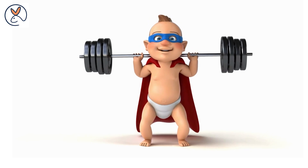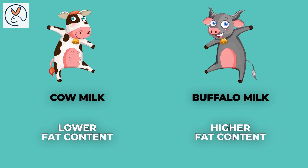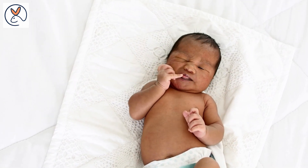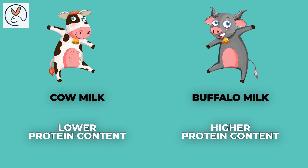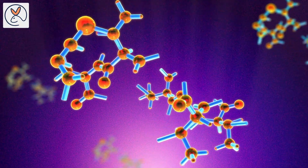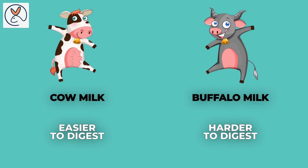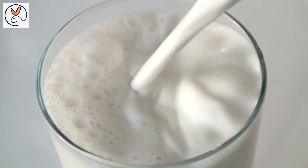If you are wondering what your milk options are, there are cow milk and buffalo milk. Both are good sources of nutrients for babies, but there are certain differences to note. First, fat content: buffalo milk has a higher fat content than cow milk, which can be beneficial for infants who need more fat in their diet for growth and development. Second, protein content: buffalo milk also has a higher protein content than cow milk, beneficial for infants needing more protein. Third, digestibility: cow milk is easier to digest than buffalo milk, as infants may have difficulty digesting buffalo milk due to its higher fat and protein content.